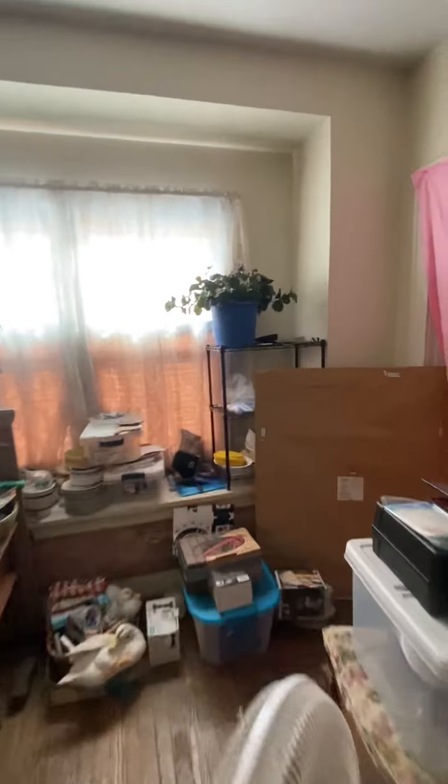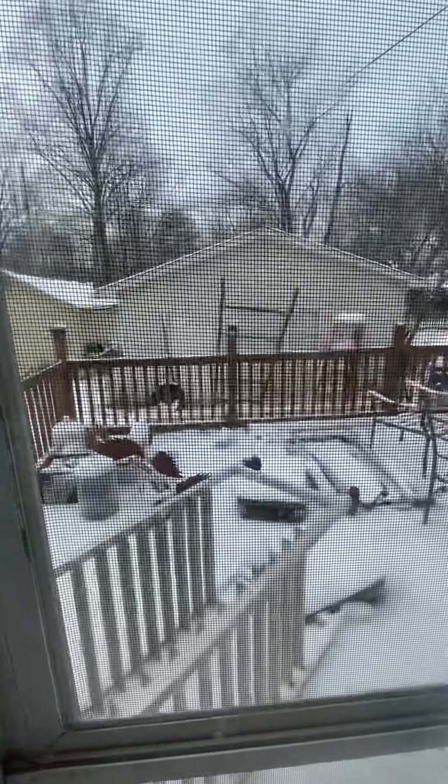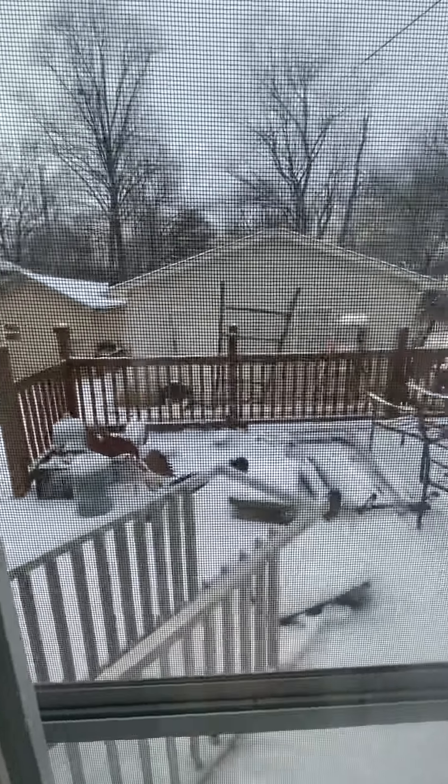And then downstairs, second kitchen. Backyard has a nice deck built off of it. And then a two-car garage there, and the old shed there — so basically a three-car garage. Pretty big yard.